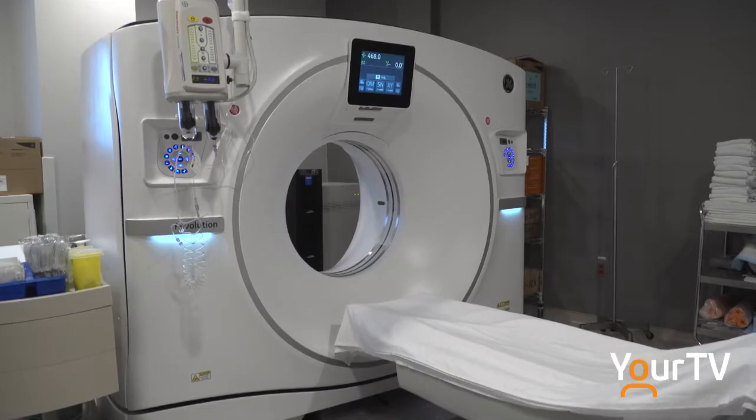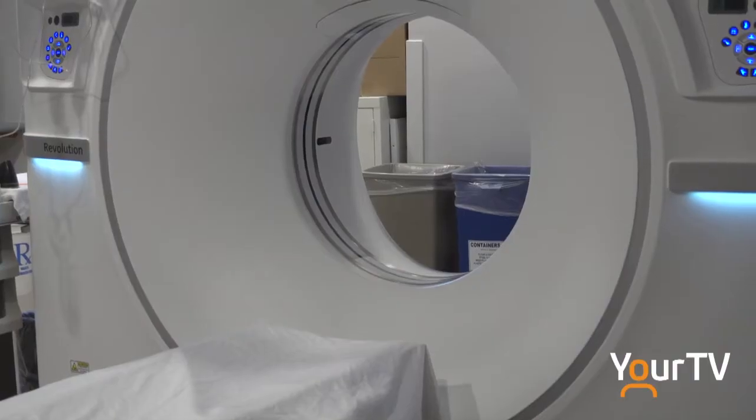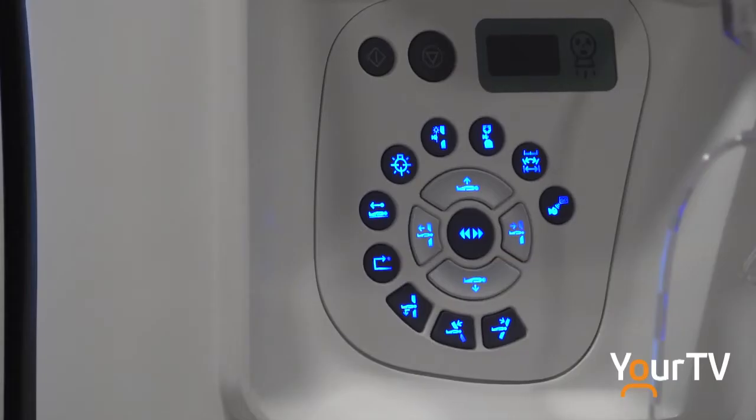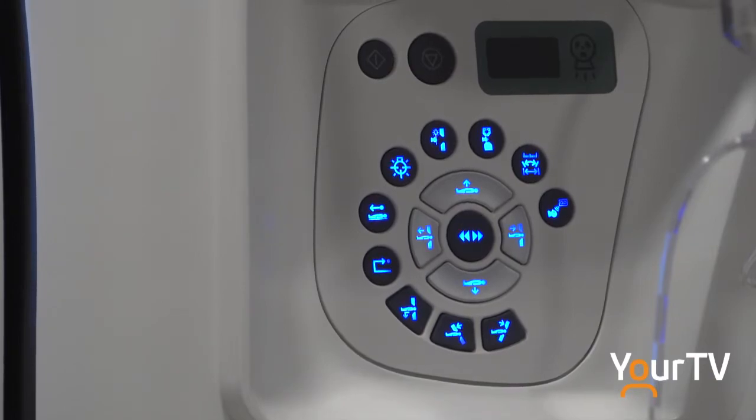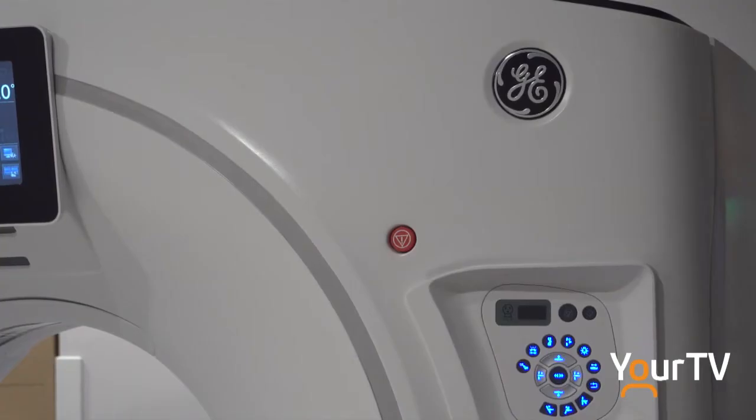There are others out west, but we are fortunate to have one of the two in Ontario. With the increased image quality, we are able to pick up a lot more detail with our scans.